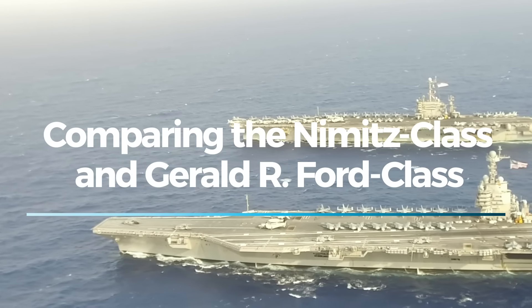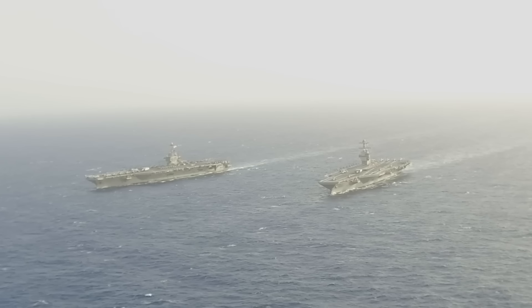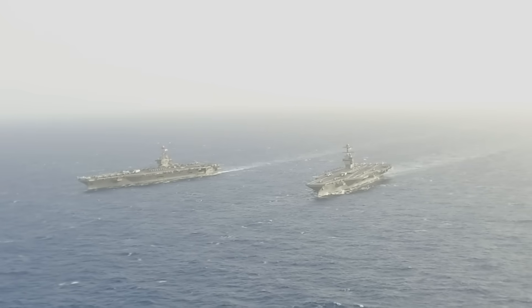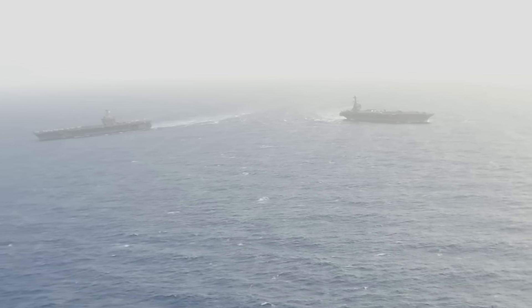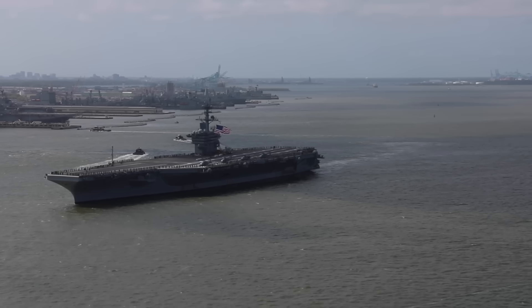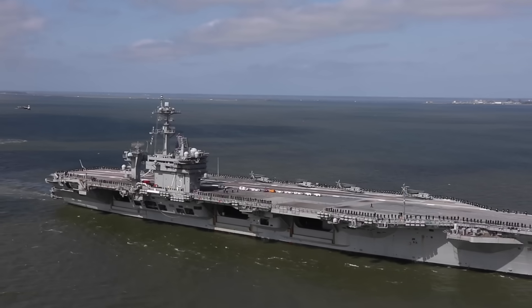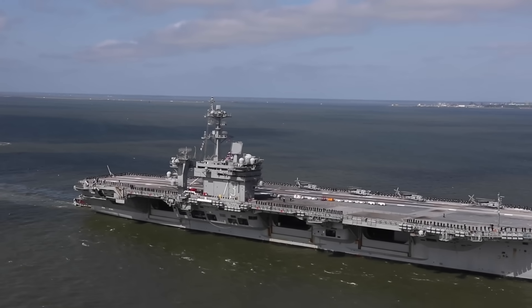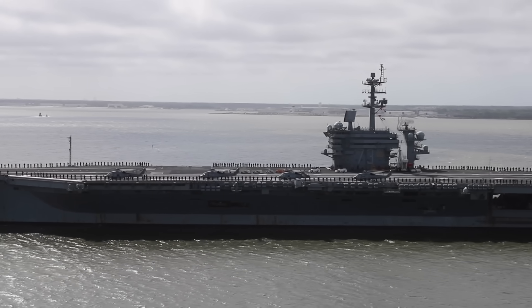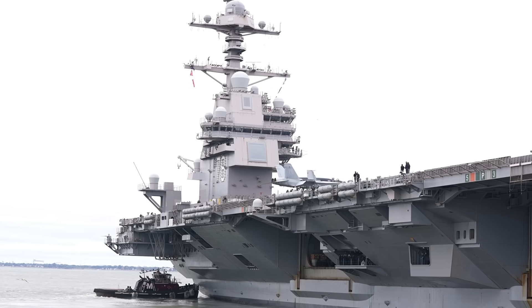Welcome to the Navy Channel. In today's video, we're diving into a head-to-head comparison between two of the most powerful aircraft carriers in the world, the Gerald R. Ford class and the Nimitz class. We'll be breaking down their design, technology, capabilities, and costs to determine which one stands out as the superior carrier. Whether you're a naval enthusiast or just curious about modern military power, this comparison will give you a clear understanding of how these giants of the sea stack up against each other.